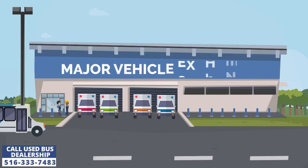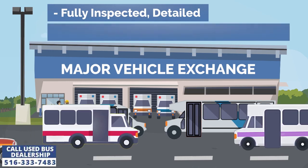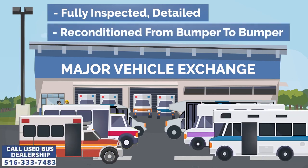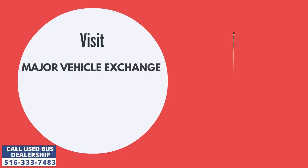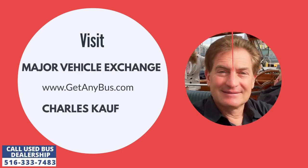Major Vehicle Exchange is one such dealership that has been selling its shuttle buses to schools and colleges all over the United States for more than 35 years. For more information about our used shuttle buses for sale, visit us or call the owner Charles Kaufman at 516-333-7483 today.